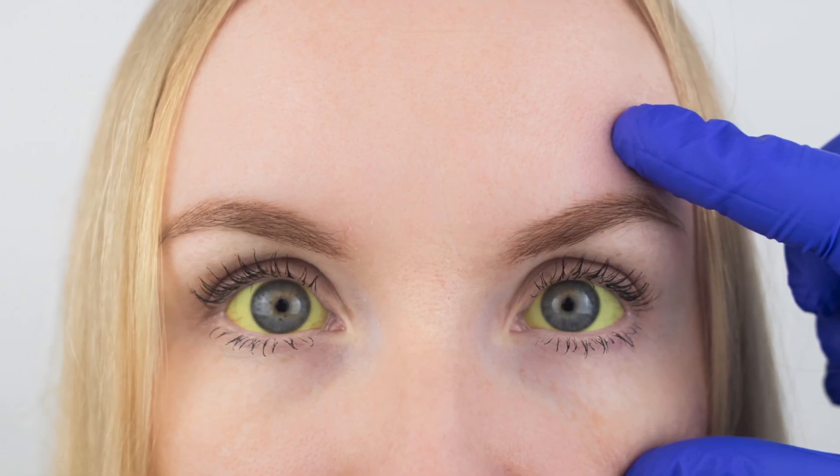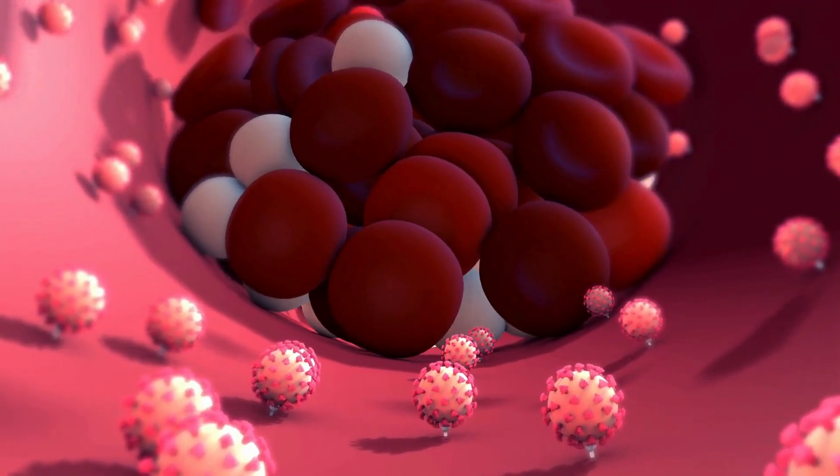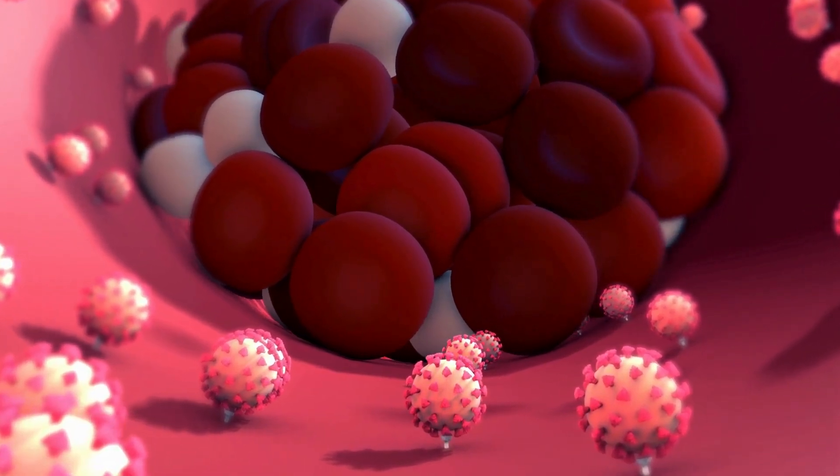Jaundice is a medical condition characterized by the yellowing of the skin, mucous membranes, and the whites of the eyes, which results from elevated levels of bilirubin in the blood.